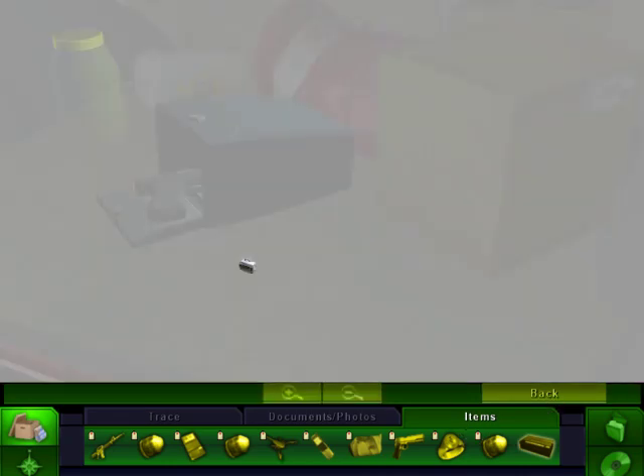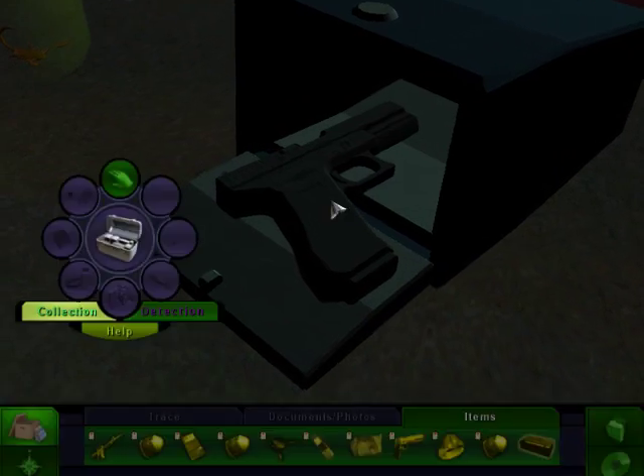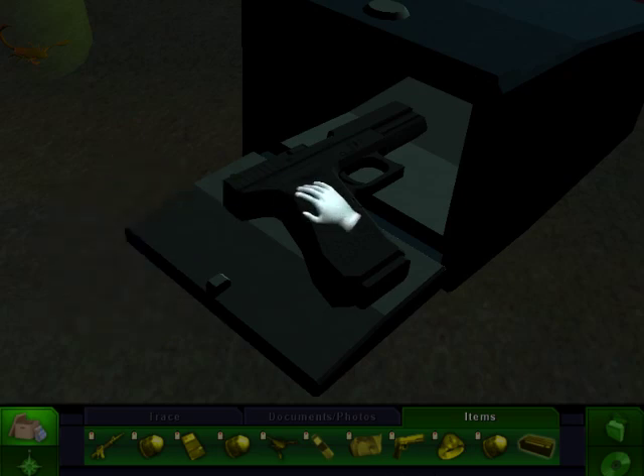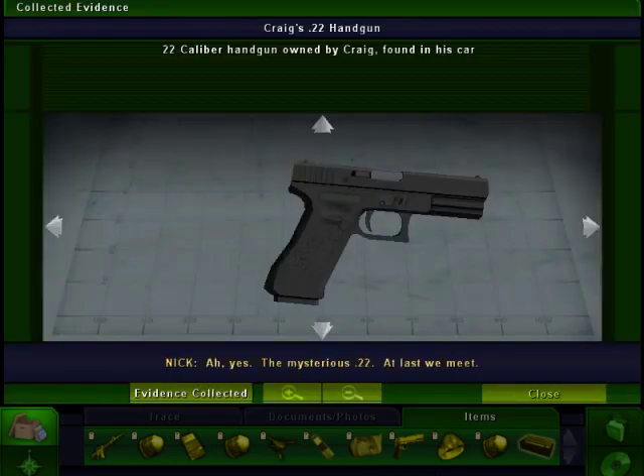There's a gun. He's just got it laid out there, like, oh yeah, I'm not even going to try and hide it. Yes, the mysterious .22. At last we meet.